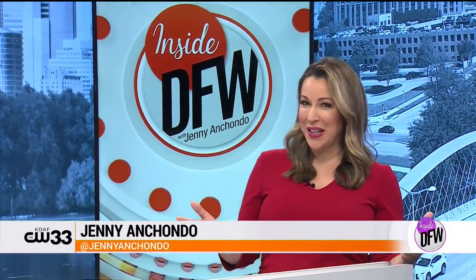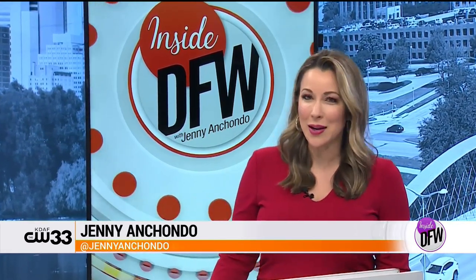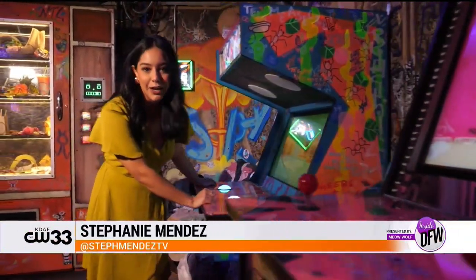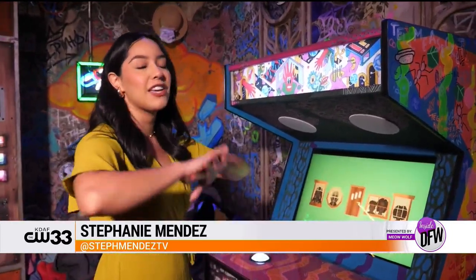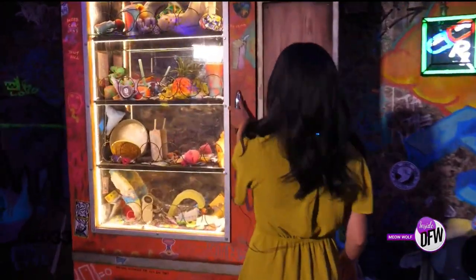We've introduced you to the Real Unreal at Meow Wolf Grapevine, but Stephanie Mendez went back to find more hidden details that will make your visit extra interactive. We are at the Real Unreal here at Meow Wolf Grapevine — there are so many interactive portions. We're actually in the arcade room right now, but there's a lot more hidden details that you might not see the first time. I'm here to learn a little bit more about them.